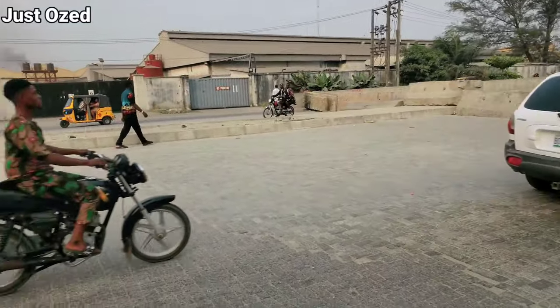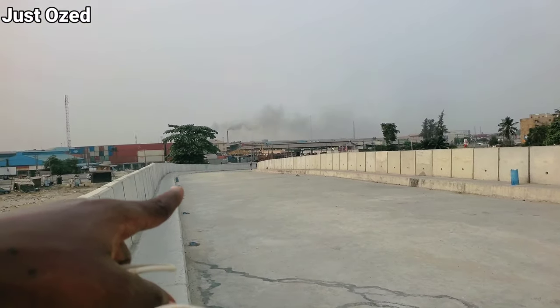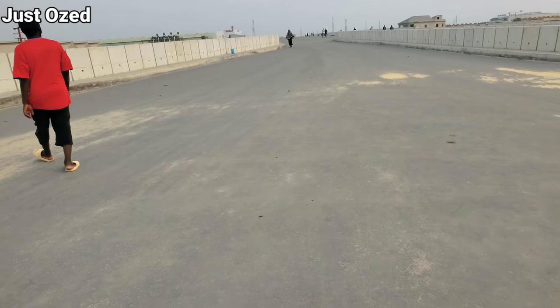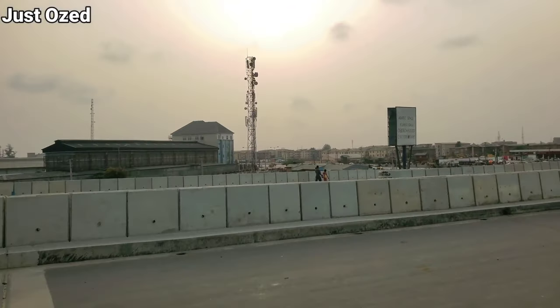Please don't forget to like the video — it's important. So guys, this is the descending section of the bridge. This is the T-junction or roundabout area — that's the Second Rainbow junction right there.